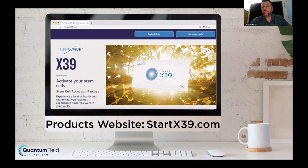Any information you want to know about the product — specifically the science behind it and how it works — is on StartX39.com. The two-minute clip I showed at the beginning is on there, along with a deeper dive where David Schmidt goes in-depth into the science. The testimonies are there. The clinical trials are on there. The patents are on there.